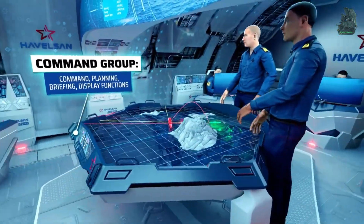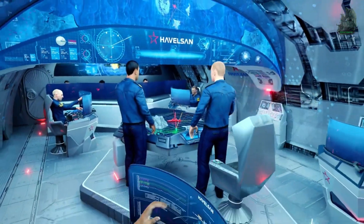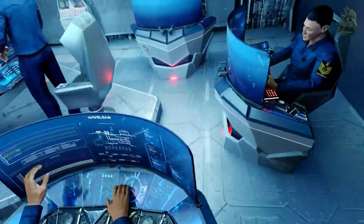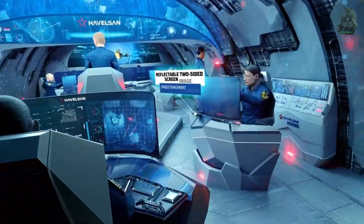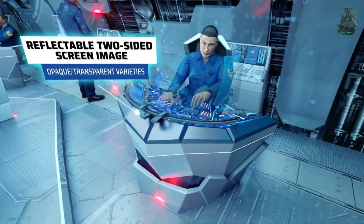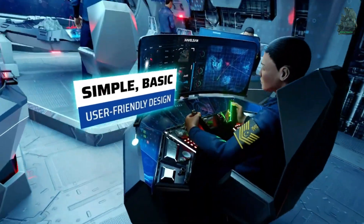The submarine uses the Kongsberg Combat System. Since 1998 to present, 20 submarines were planned to be built: 8 submarines for the German Navy, 8 submarines for the Italian Navy, and 4 submarines for the Royal Norwegian Navy.